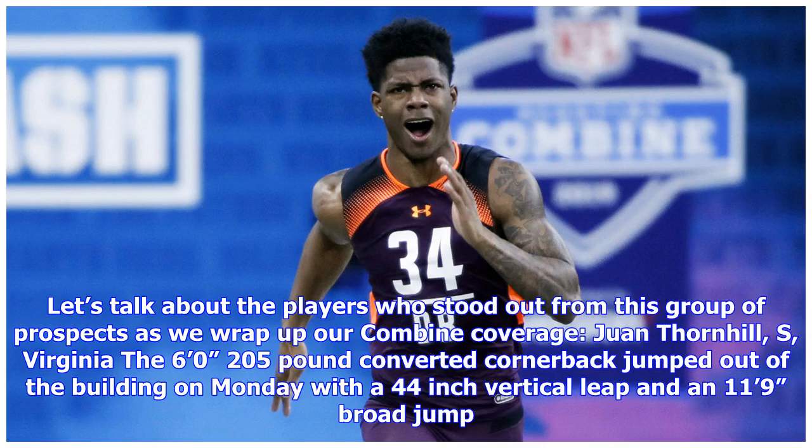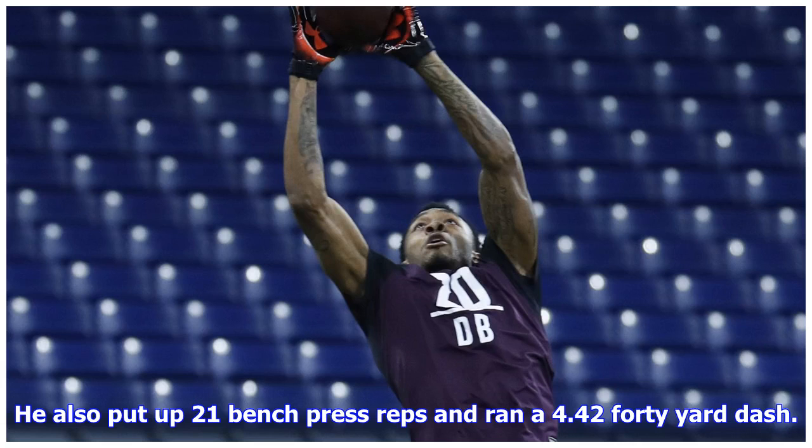Juan Thornhill, S, Virginia: the six feet zero inches, 205-pound converted cornerback jumped out of the building on Monday with a 44-inch vertical leap and an 11 feet 9 inches broad jump. He also put up 21 bench press reps and ran a 4.42 40-yard dash.